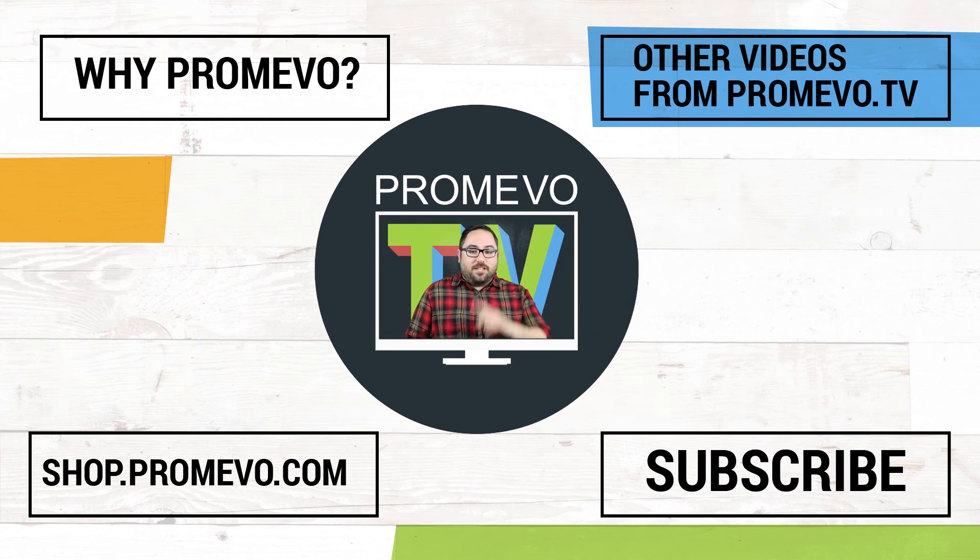Hey everybody, thanks so much for watching. You can see a bunch of buttons surrounding me here and they let you do different things, like watch some more videos we've made. Most importantly, though, you'll find the subscribe button. If you click that, you'll be able to see more awesome content like the video you just watched.